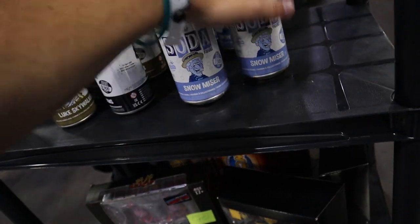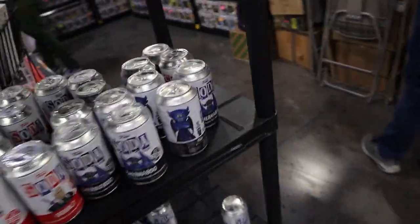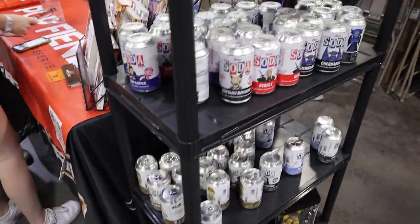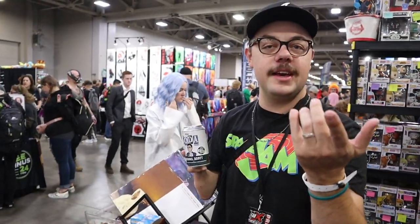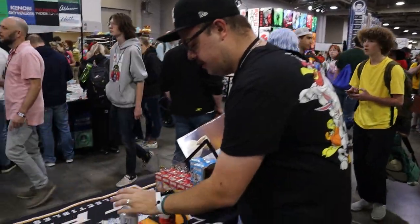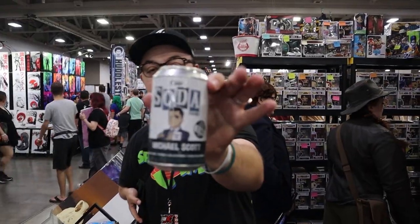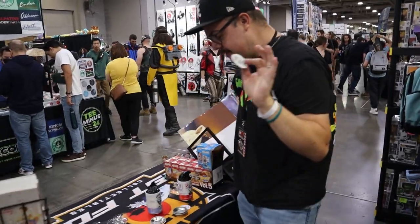They told me to pick out three sodas. I really like Snow Miser so we'll grab that one. Also Chernabog — that's decent — and Michael Scott. So we've got three sodas: Geralt, Snow Miser, and Michael Scott. Let's open Geralt first — common. Snow Miser — common. Michael Scott — common. Oh no, zero for three! But hey, three sodas I didn't have, so there you go!